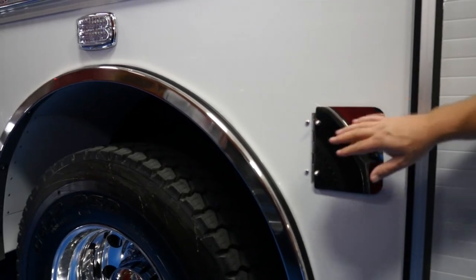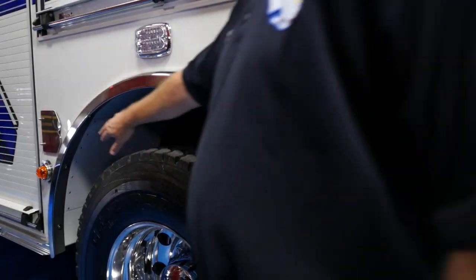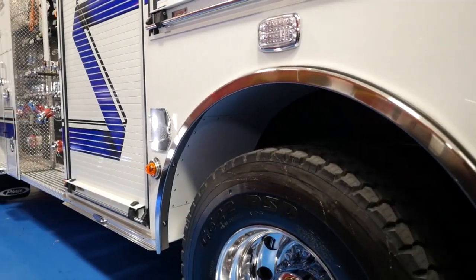Now that you have to have the DEF tank, we split it. We put our diesel here and our DEF tank here so that they don't get mixed up.